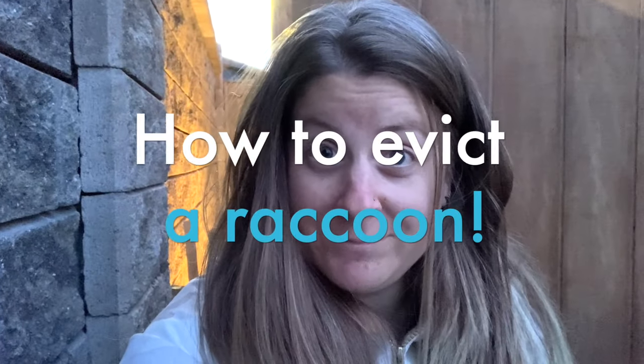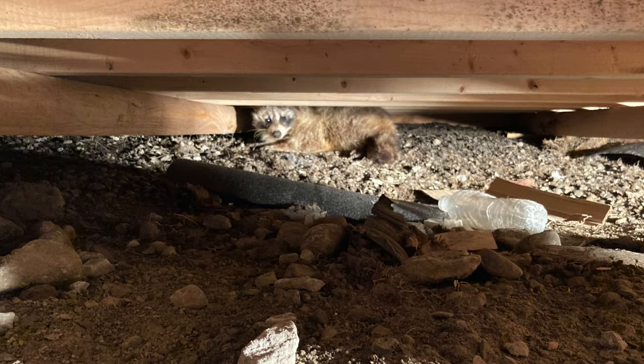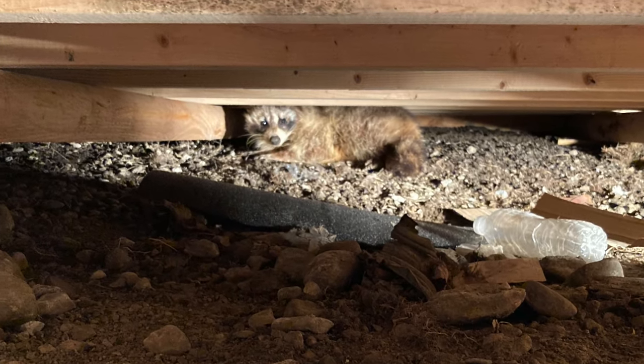I have a raccoon problem — it's under my shed. Hey everyone, I'm Laura. Welcome to my channel. Today I'm going to help you evict raccoons from underneath your shed or your deck in a natural and humane way.